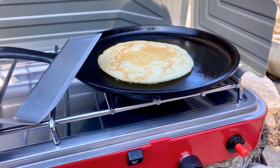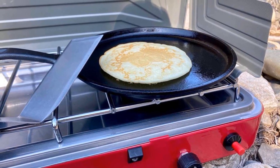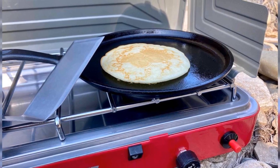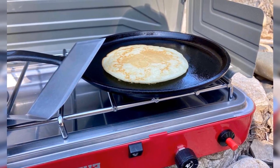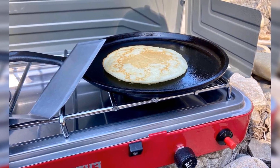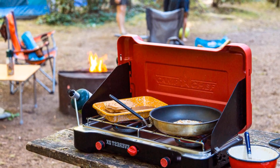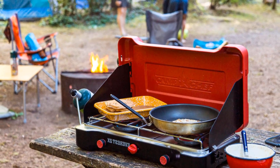Having spent some time with a few different Camp Chef stoves in Jackson, Wyoming, we're incredibly happy with the functionality, build quality, and durability that defines the Utah label's diverse range. At 12 pounds, the Everest 2X is on the heavy side and it's not exactly cheap either, but this beauty finally gives us reason to be excited when it's time to serve some food at the campsite.